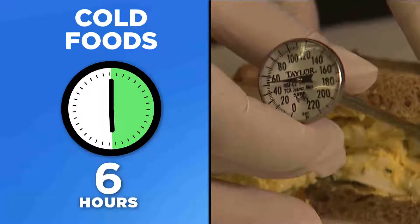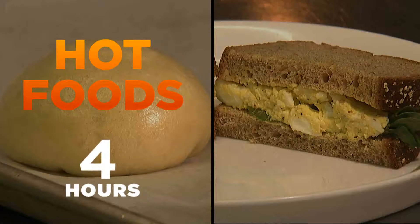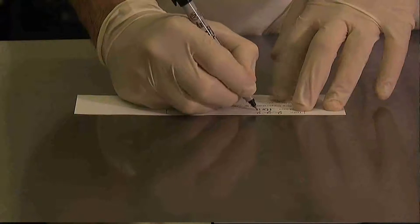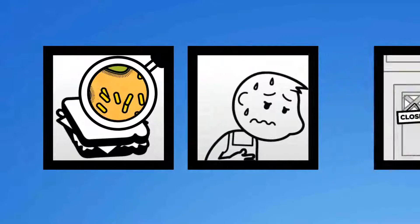At six hours, all cold food must be thrown out. Remember these numbers: four hours for hot food, six hours for cold. Label and monitor the food you set out — leaving food out for too long can make people sick, hurting your business.